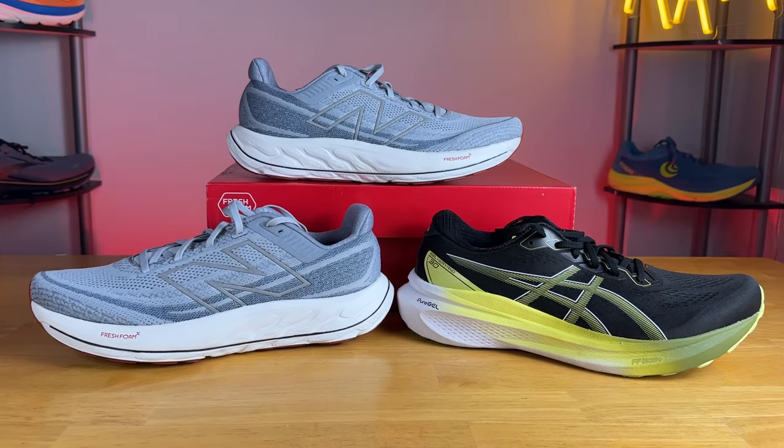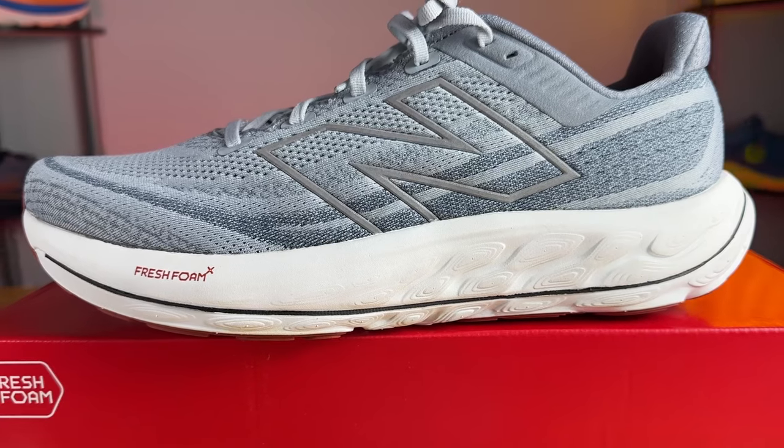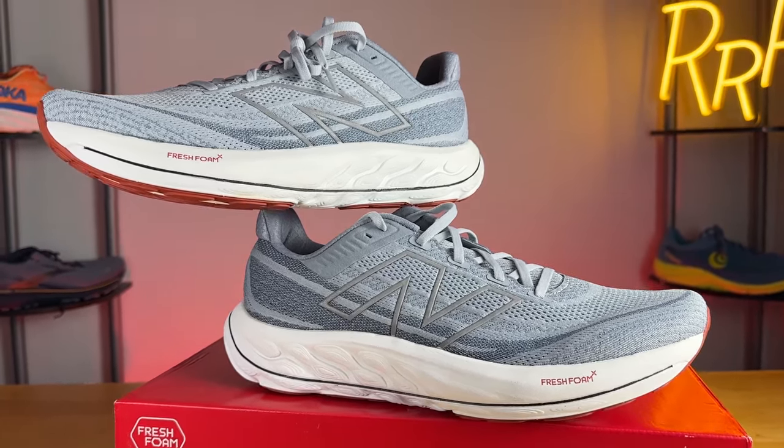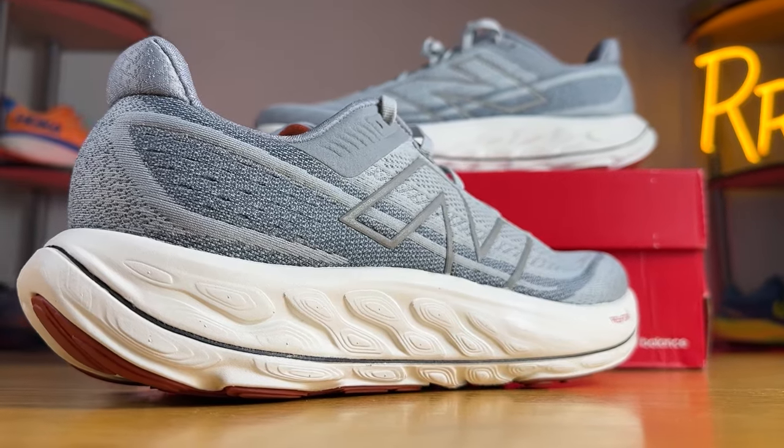Moving on to the midsoles — these are also completely different and really don't share any similarities. The Vongo's midsole has been completely redesigned. This version of Fresh Foam X feels springier and a little more dense — it just has more life to it. It features a two-layer approach: the top layer is a softer version and the bottom layer is a more dense and slightly firmer edition.